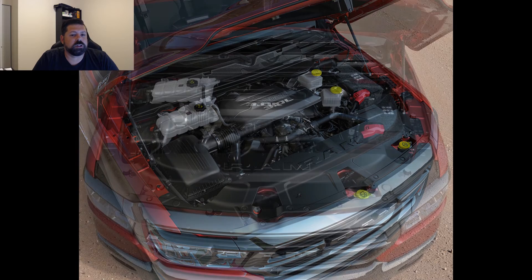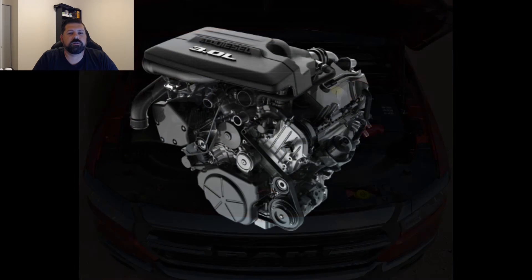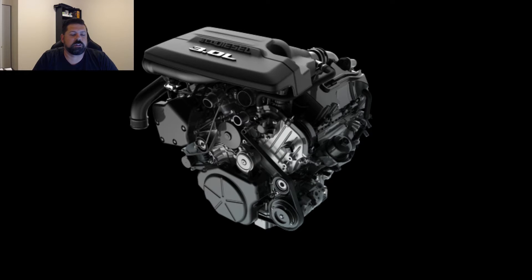While GM hasn't released towing numbers for their new baby Duramax yet, the EcoDiesel is now the most capable half-ton diesel in its class with 12,560 pounds of max towing, besting the F-150 Powerstroke by 1,160 pounds.